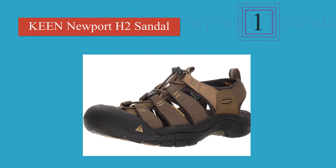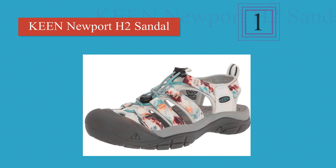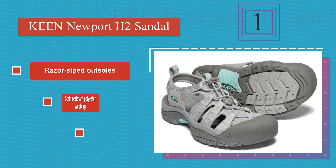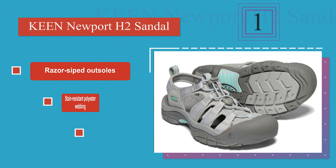Taking the top spot on our list, the Keen Newport H2 provide a high level of traction, support, and comfort, so you'll be all set for your next adventure. They have a hydrophobic mesh lining that repels water so they dry quickly, plus a secure lace system that keeps them firmly in place. These feature razor-siped outsoles and stain-resistant polyester webbing, and they resist holding onto odors.